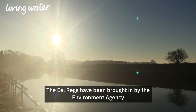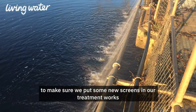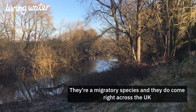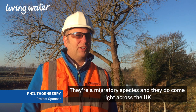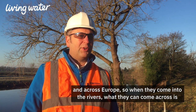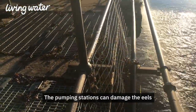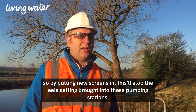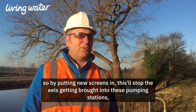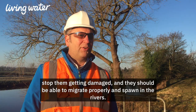The eel regulations have been brought in by the Environment Agency to protect the European eel stock. What we need to do is make sure we put some new screens in our treatment works to protect the eels. They're a migratory species and they come right across the UK and across Europe. When they come into the rivers they can come across intakes on pumping and treatment works — the pumping stations can damage the eels. By putting new screens in, this will stop the eels being drawn into the pumping stations, stop them getting damaged, and should allow them to migrate properly and spawn in the rivers.